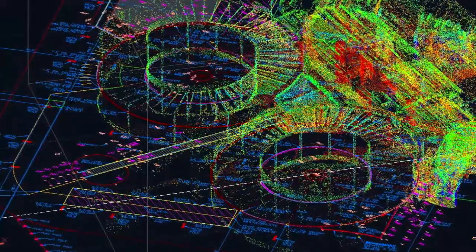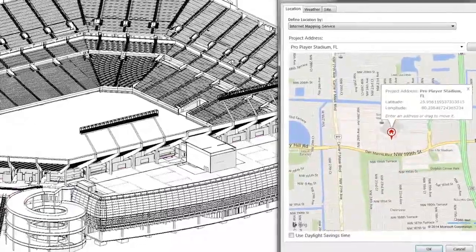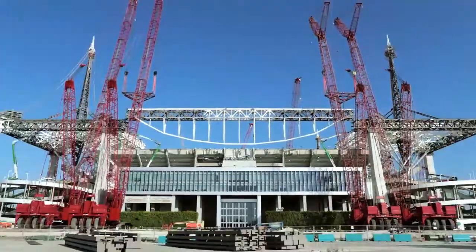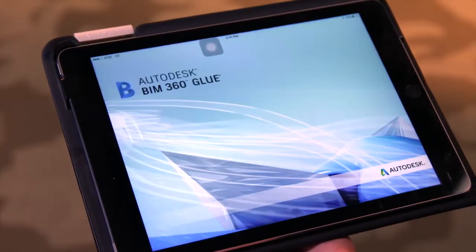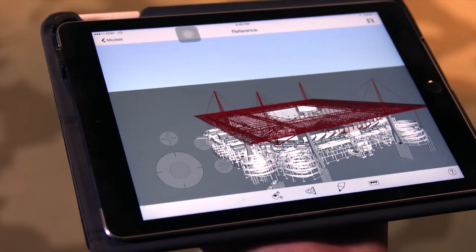The combination of BIM 360 Field and Glue allowed us to keep all project teams in one data repository, not only eliminating discrepancies but allowing us to make decisions much quicker. We had over a terabyte worth of laser scan data. Originally we were mailing hard drives back and forth, but BIM 360 Glue allowed us to share it with fabrication shops and all project teams at all levels.